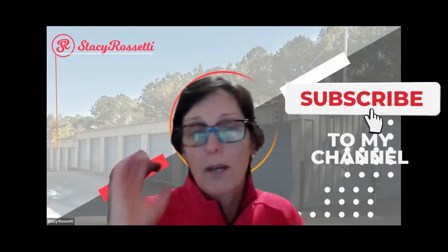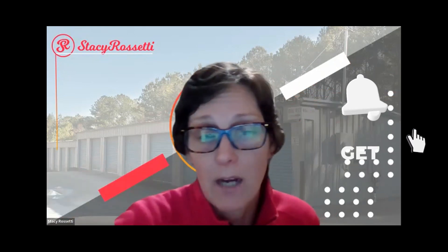I want to talk about all the different ways we can find storage facilities today, and then how I personally do it, and how Chris does it. He's my acquisitions person, and we now have three facilities under contract that we're pitching to lenders right now to get funding for. On top of that, we have a fourth one that we're about to get under contract. So how is Chris finding all these facilities? I'm going to show you how we do that now.